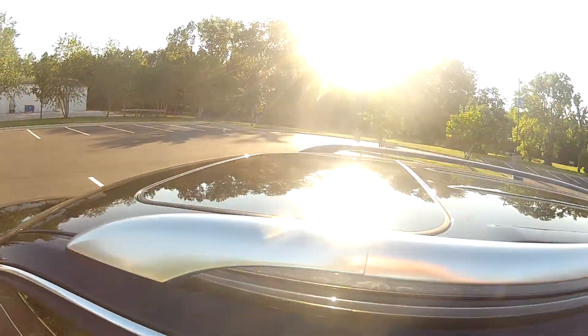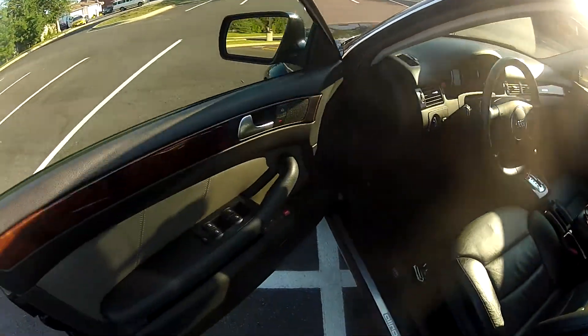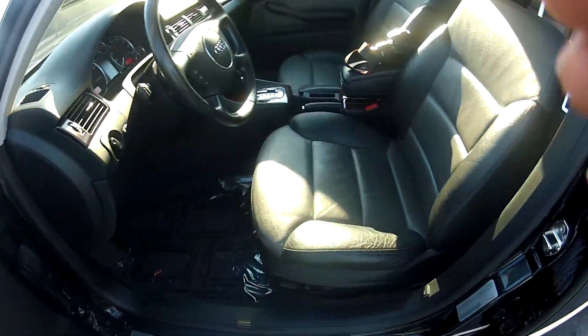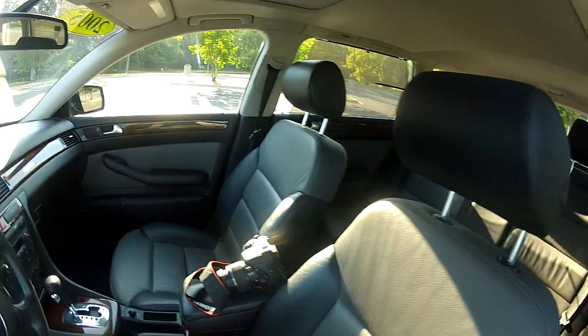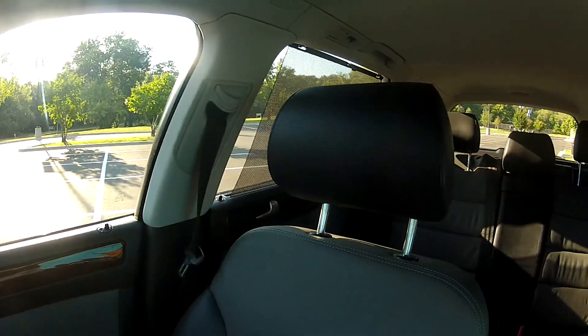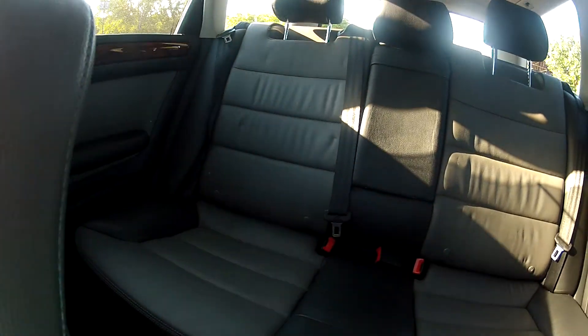It has a factory power sunroof and many other power options such as power windows, mirrors and locks, as well as power heated seats and memory seating. The interior is in very nice condition, free of any odors, rips, tears or stains, and it also has heated seats in the rear.